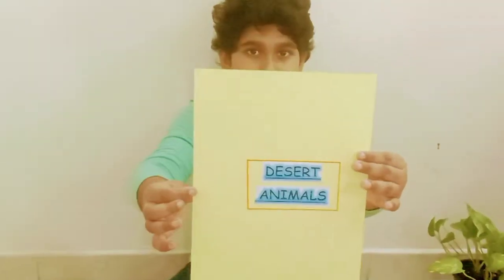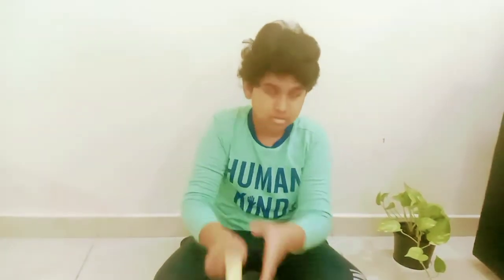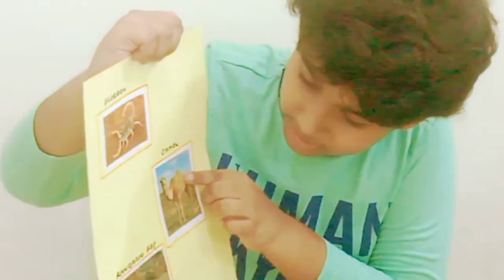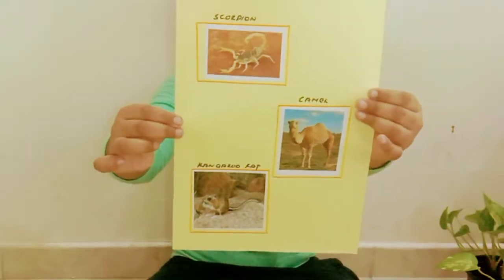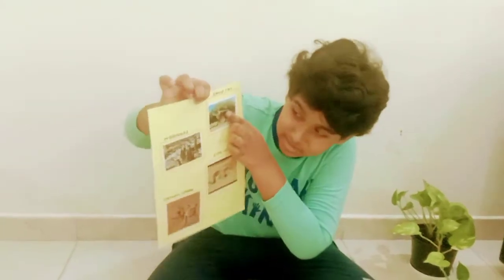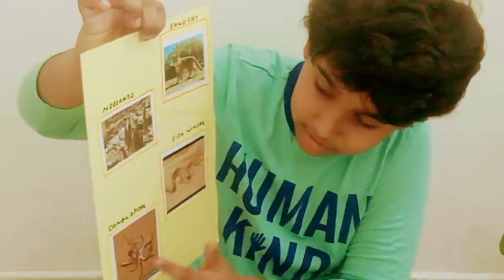Desert Animals: Scorpion, Camel, Kangaroo Rat. Sand Cat, Meerkat, Sidewinder, Camel Spider.